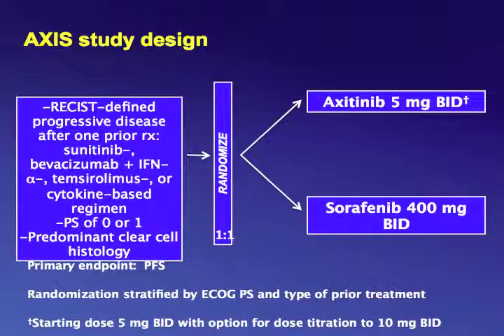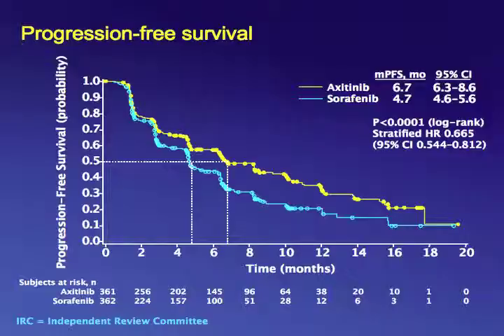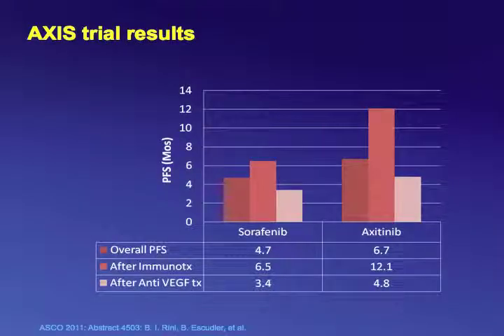The AXIS phase III trial randomized patients to receive either axitinib or sorafenib after receiving sunitinib first line, or bevacizumab plus interferon, or temsirolimus, or cytokine. Patients treated with axitinib had an improved progression-free survival with a median of 6.7 months compared to sorafenib at 4.7 months. Importantly, the best results were in patients who received axitinib after prior immunotherapy, with a median PFS of 12 months, versus 4.8 months when axitinib followed sunitinib.